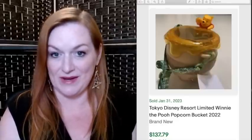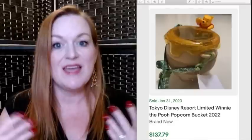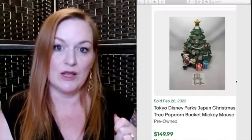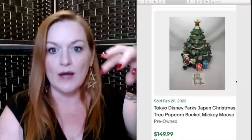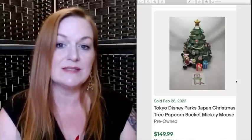Next up is Disney popcorn buckets. When you're in the park you can get these specialty popcorn buckets that you can refill for a discount once you've bought the first one, and they have different ones every year. Here's a Winnie the Pooh one that sold for $137, a Disneyland 70th Cinderella anniversary popcorn bucket that sold for $120, and another Christmas one that sold for $150. Not all of them sell for a lot, but it's definitely worth a look if you find a Disney popcorn bucket.